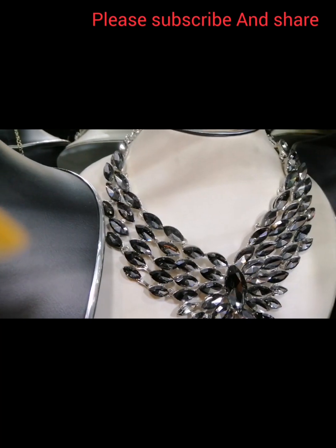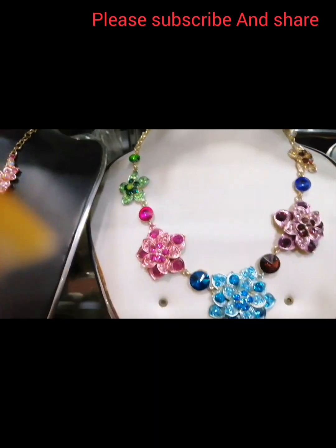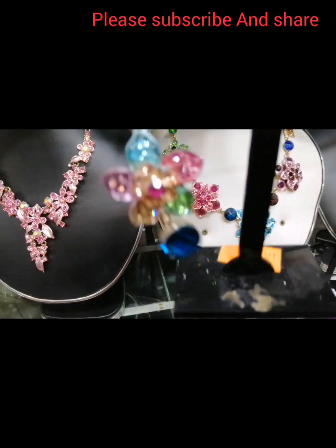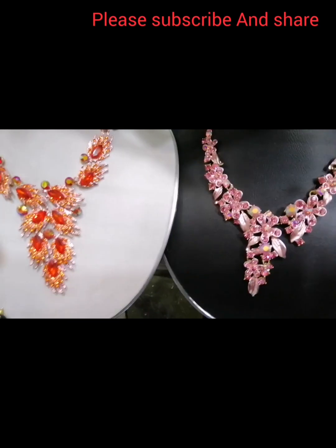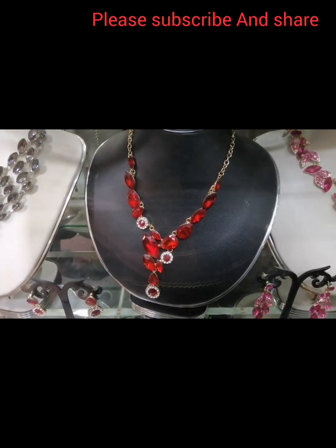This is the shari, lehenga, and three-piece. This is the necklace, earrings, necklace, and bracelet — everything.